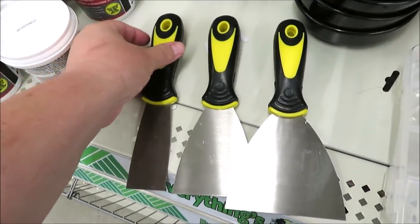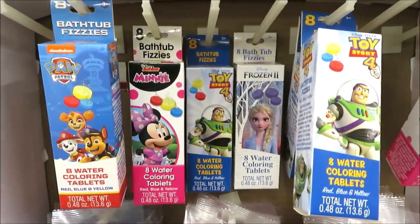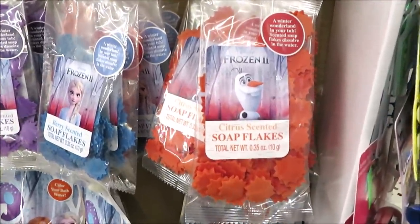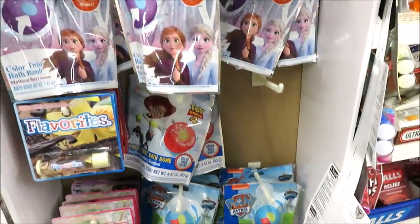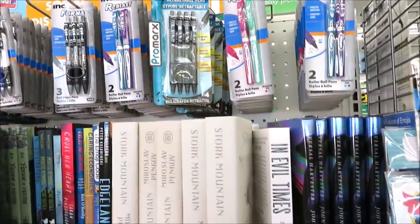This end cap is all Disney bath accessories — they have the fizzies, soap snowflakes, and all of the bath bombs. The soap snowflakes would be perfect to set aside for Christmas stockings.